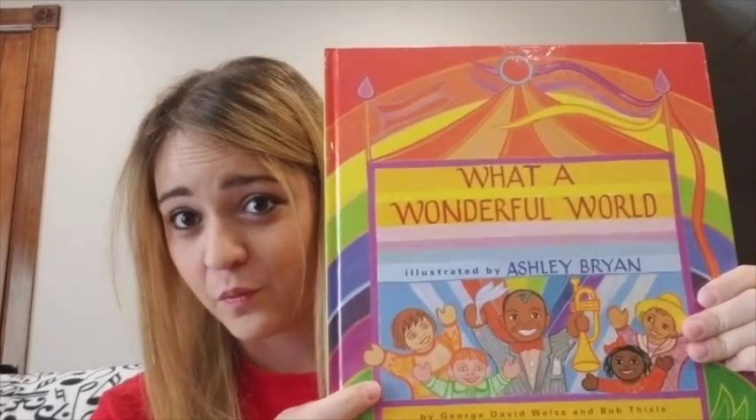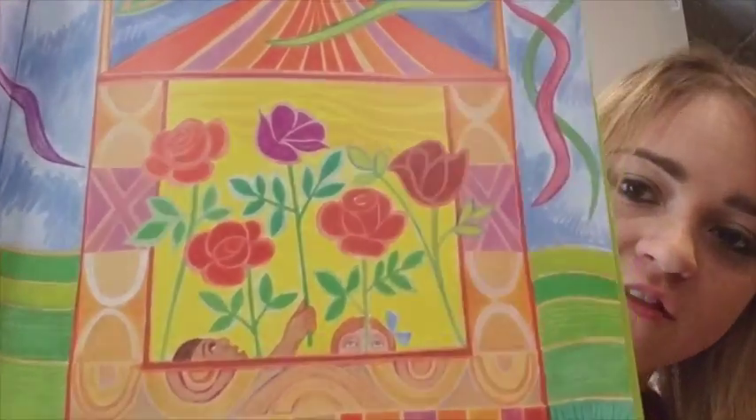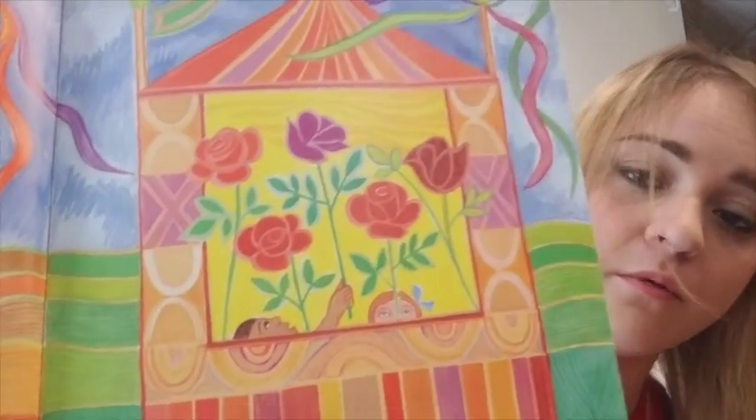The next book I want to talk about is 'What a Wonderful World.' Everybody knows and loves this song by Louis Armstrong. Just look at the incredible colors. You can play the song with it or simply sing it, and some kids already know the song so they might be singing with you.